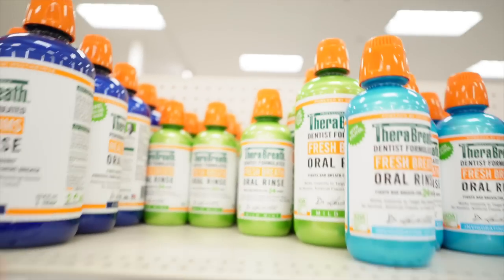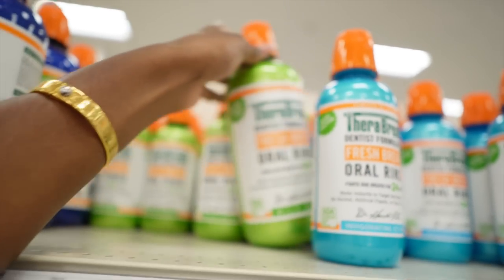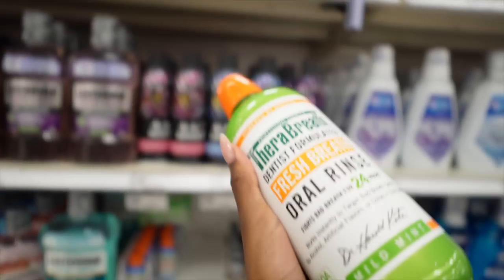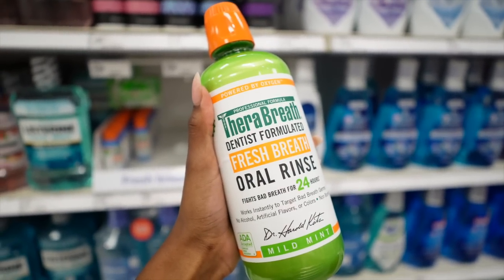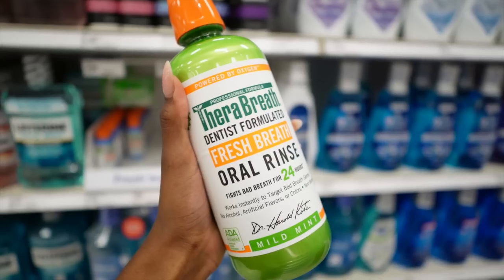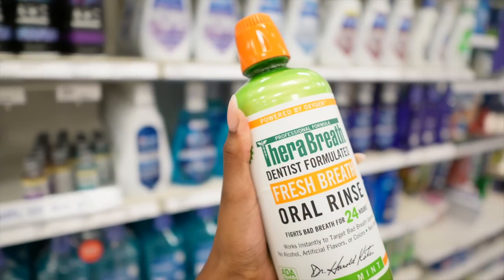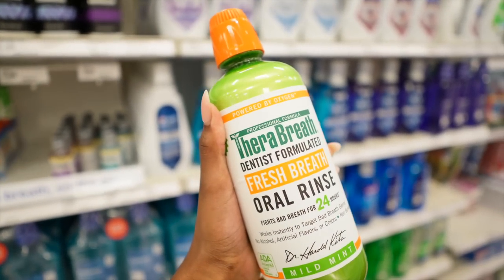Nothing I'm recommending in this video is going to leave you feeling dry or patchy. Now this next product is most definitely not just for fall time — it's a year-round essential. Get yourself some mouthwash, particularly the TheraBreath Dentist Formulated Fresh Breath Oral Rinse. Get the big bottle. This is a year-round essential. This one is the best, in my opinion — it really does a great job. When you wake up, your breath does not stink as much. This one actually works really, really well, surprisingly.